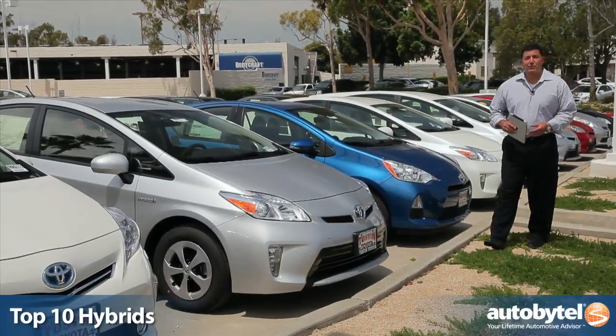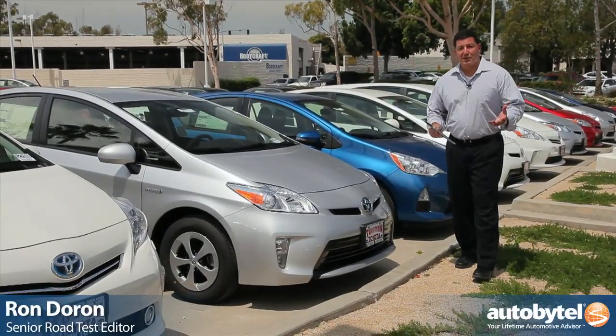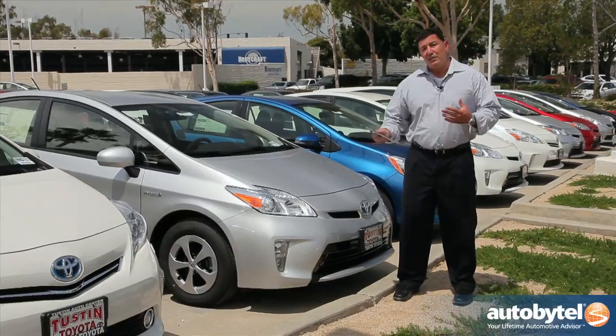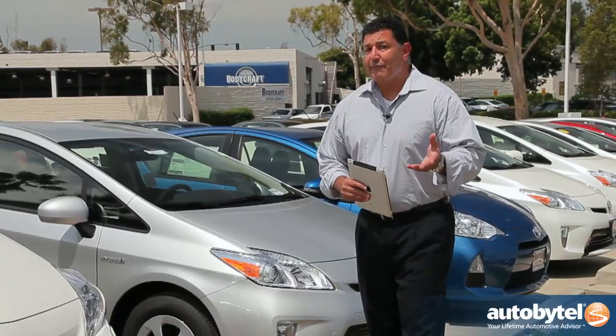Hybrid vehicles made their debut on American roads back in 1997. Back then they were kind of the unicorns of the automotive industry, but today they come in all sizes and shapes, and Toyota is actually one of the leaders in this industry. The question no longer is if you should buy a hybrid, but which hybrid is right for you.